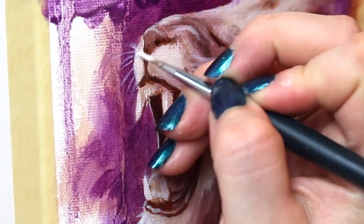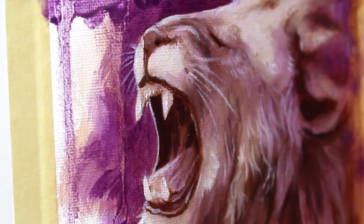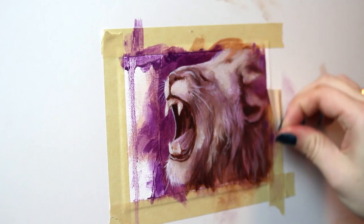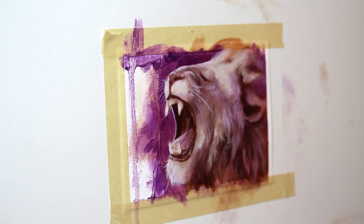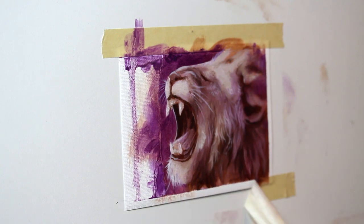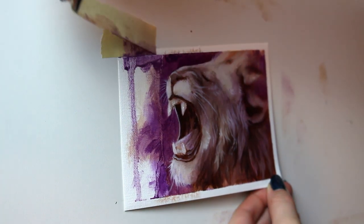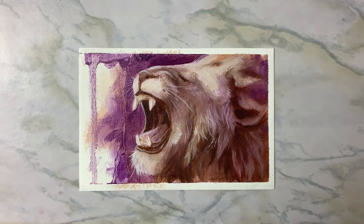Alrighty, so that brings us to the end of this video. I love how feisty this lion looks — with the purple and the splatter and the dripping paint, I just love the way this one looks, it was so much fun. Well, thank you guys so much for watching and we will see you in the next video.